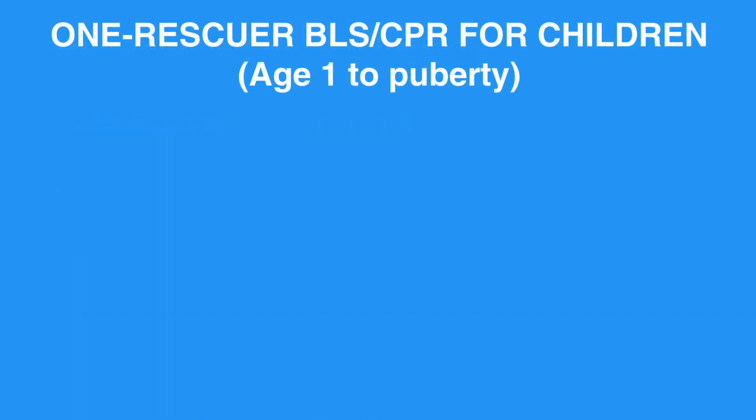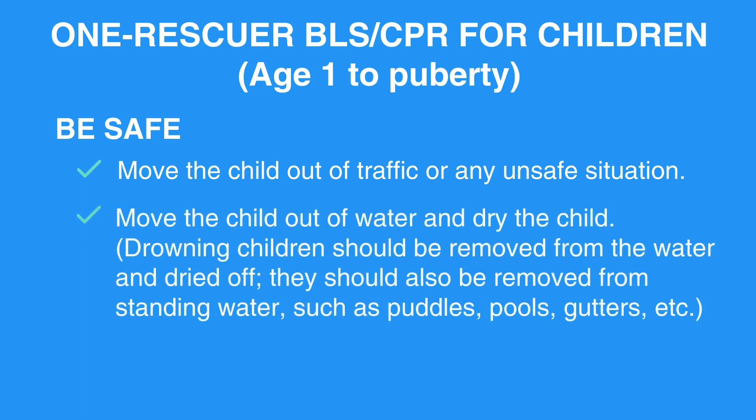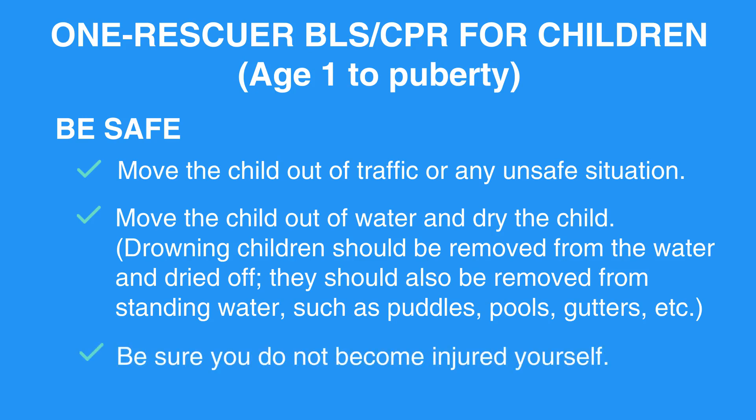One Rescuer BLS and CPR for Children, Age 1 to Puberty. Be safe. Move the child out of traffic or any unsafe situation. Move the child out of water and dry the child. Drowning children should be removed from the water and dried off. They should also be removed from standing water, such as puddles, pools, gutters, etc. Be sure you do not become injured yourself.